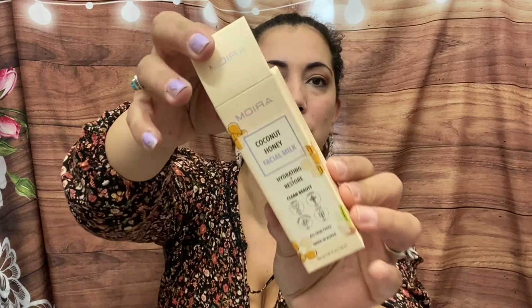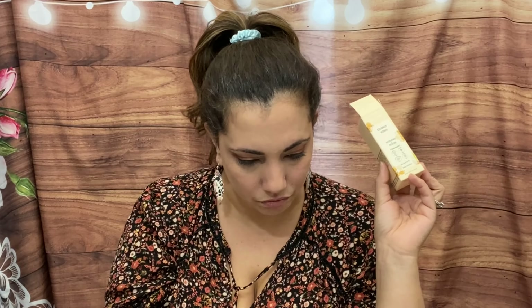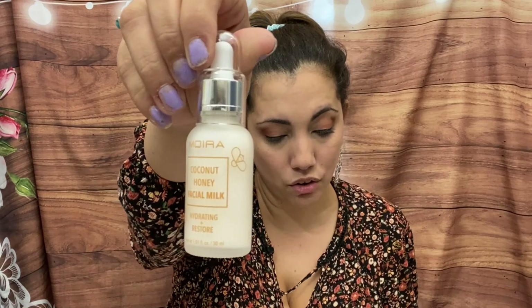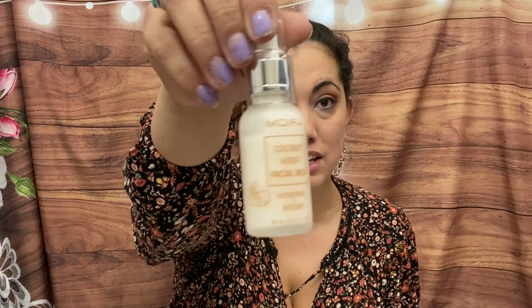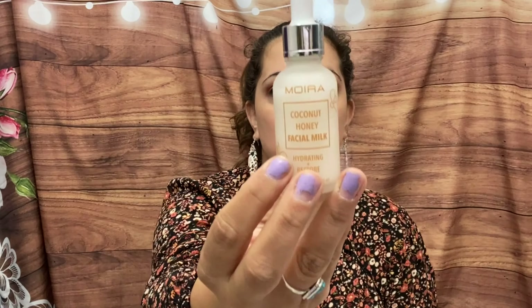Then we have by Moira a Coconut Honey Facial Milk — hydrating and restorative, clean beauty. Moira is a brand I'm familiar with because we get them often in subscription boxes, but I did not know they were all cruelty-free, paraben-free, and gluten-free, which is pretty cool. It retails for $12 and is a silky lightweight moisturizer formulated with honey and coconut to help protect dry and dehydrated skin. It smells really soft — not much scent — but I love the packaging, look at this frosted glass!